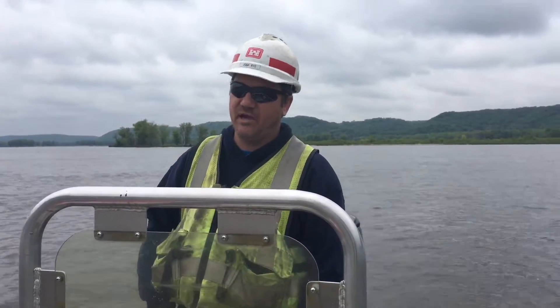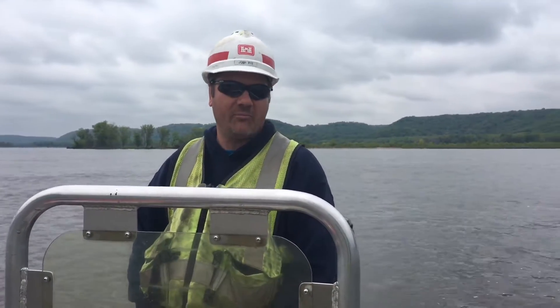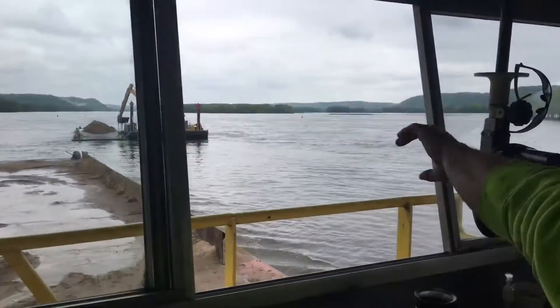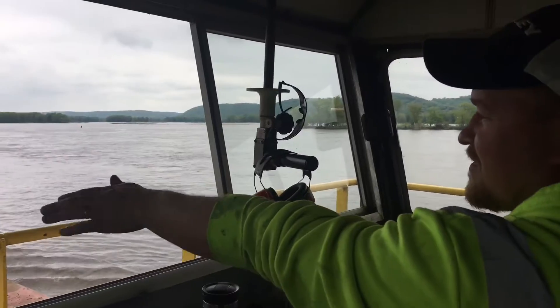We're getting ready to kick this empty barge out and then our boat operator will bring the loaded barge in for unloading. He's going to reach over with the excavator and grab this barge, and I'll throw off and grab that one and back it up.